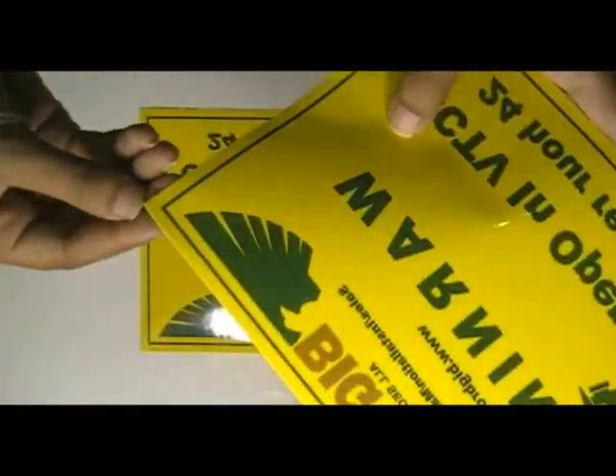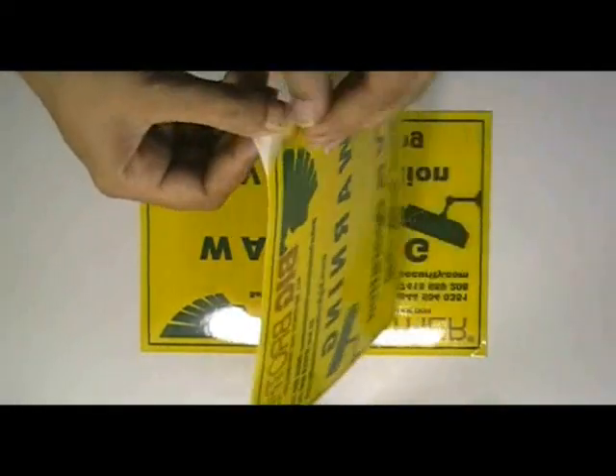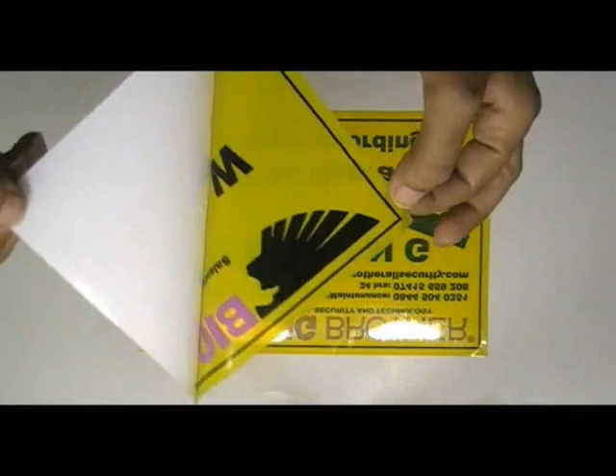This window sticker is printed in our screen printing house with the custom design of our client. It is made from clear vinyl stock.